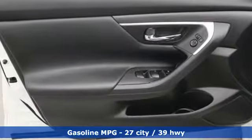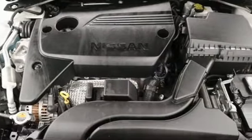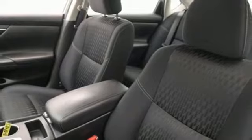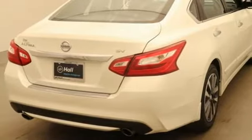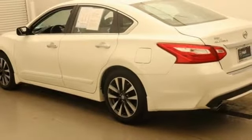Streaming audio, remote engine start, dual zone climate control, wireless phone connectivity, manual tilting steering column, inline four-cylinder engine, active grille shutters, gas pressurized shocks, and doors and push-button start proximity key.